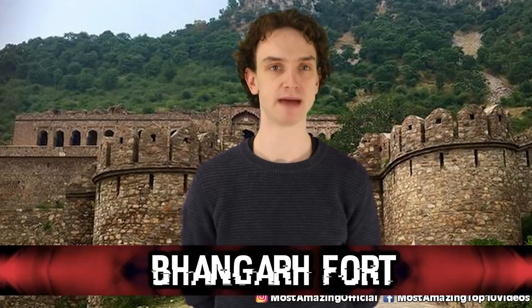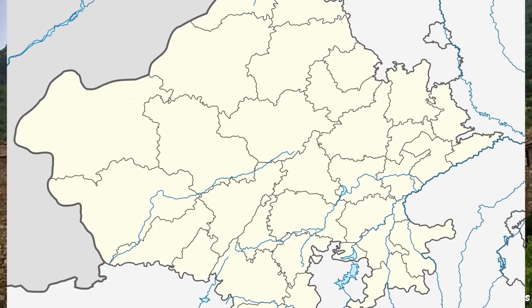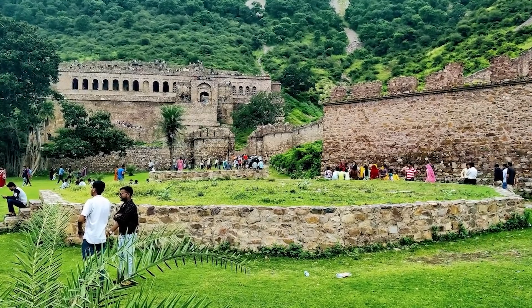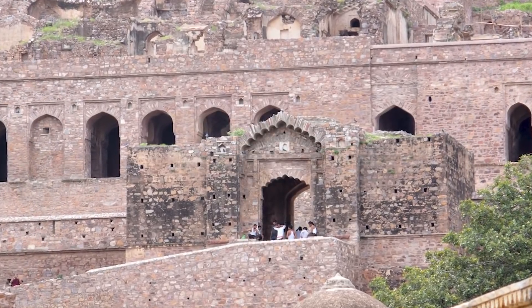Number nine: Bhangarh Fort. Back in the 16th century, King Madho built this massive fort in India. The population of the small town was around 1,000 folks at the time. It was a beautiful fort — it looks like a set piece from Game of Thrones. The legend has it that Princess Ratnavati, who was living in the luxurious fort at the time, was the talk of the town. Princes from all over the world would come and try to take her hand.